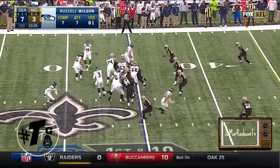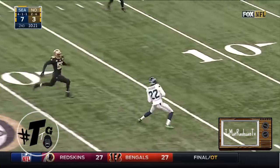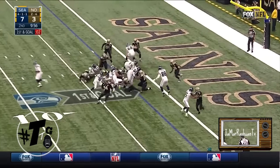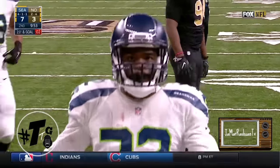By the way, Russell Wilson. This is a lateral to Tanner McAvoy with a pass coming back. Procise on first and goal, the handoff is to Michael who gets it in for the touchdown.